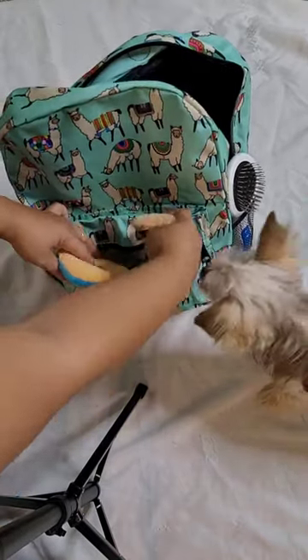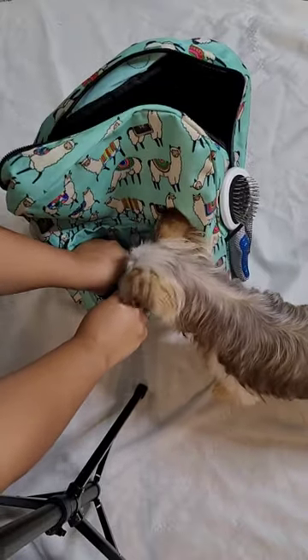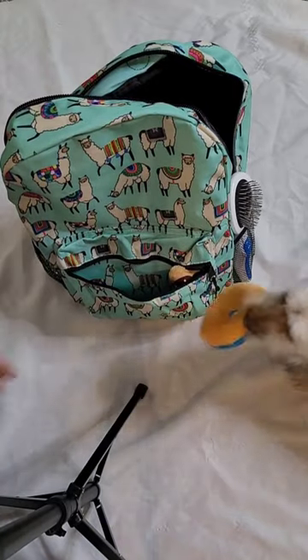I like to bring her toys with me when we're going on vacation. You can see she knows these are her toys and she does not allow me to pack them.